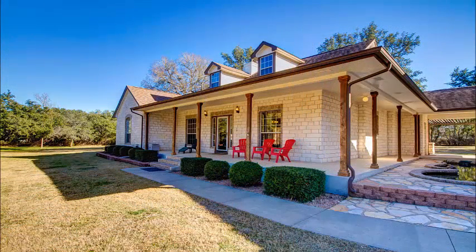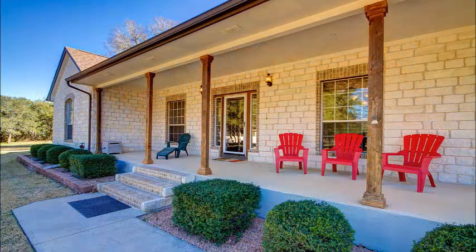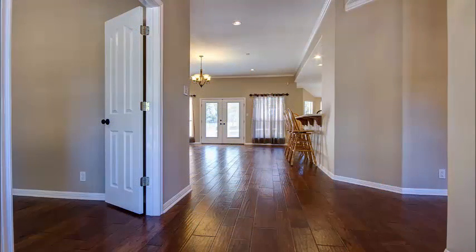You can put a porch swing, or as the current owners have done, chairs — and that front porch is just a great place to visit with family and friends, catch the breeze, listen to the wildlife. As you gaze out you don't see other homes; you see woods and you see wildlife.